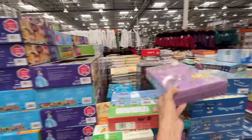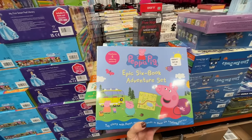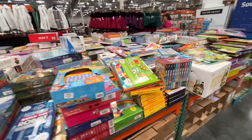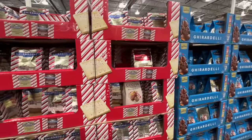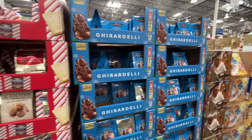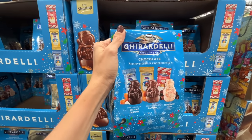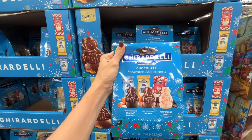They also have Peppa Pig — epic six-book adventure set. They've got Dr. Seuss. And Ghirardelli Squares, the peppermint kind — $14.89. I can't wait to put Christmas gifts together. Peppermint bark caramel, sea salt caramel, Ghirardelli.